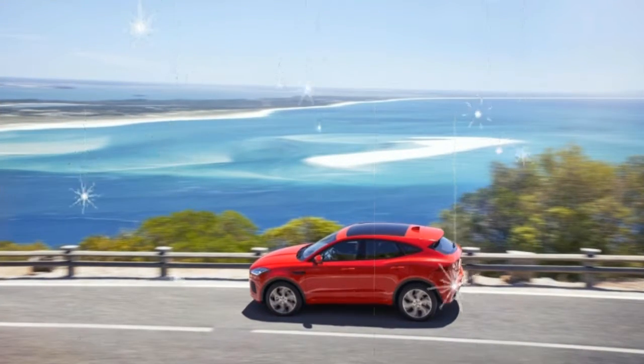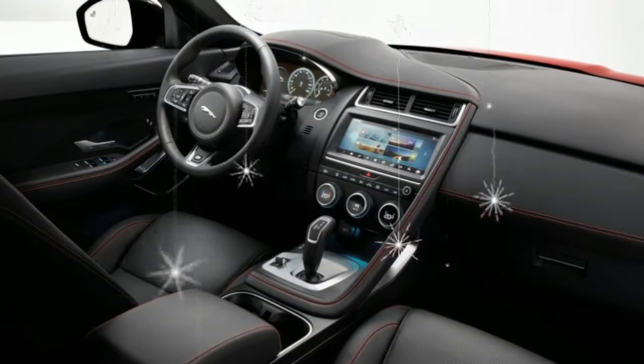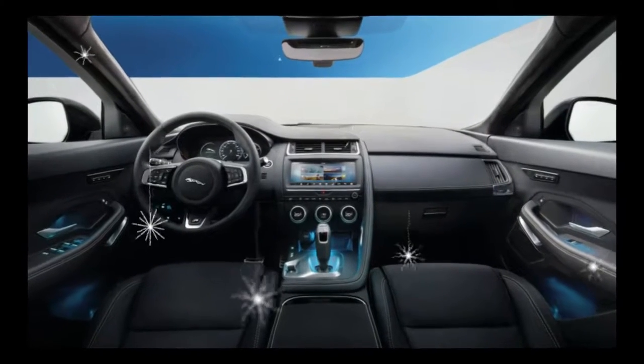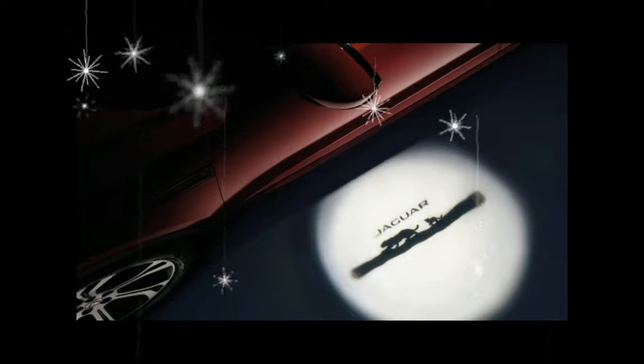Jaguar tells us that more than 90% of its early orders have come from customers new to the brand, while sales of the F-Pace, as well as the Land Rovers abutting the E-Pace in the lineup, are undiminished. That's what you call a Jeep thing.